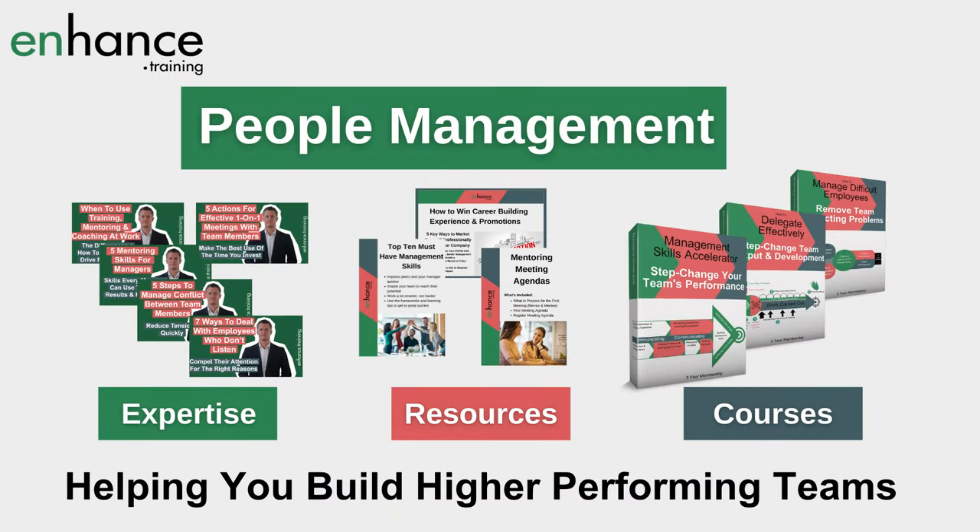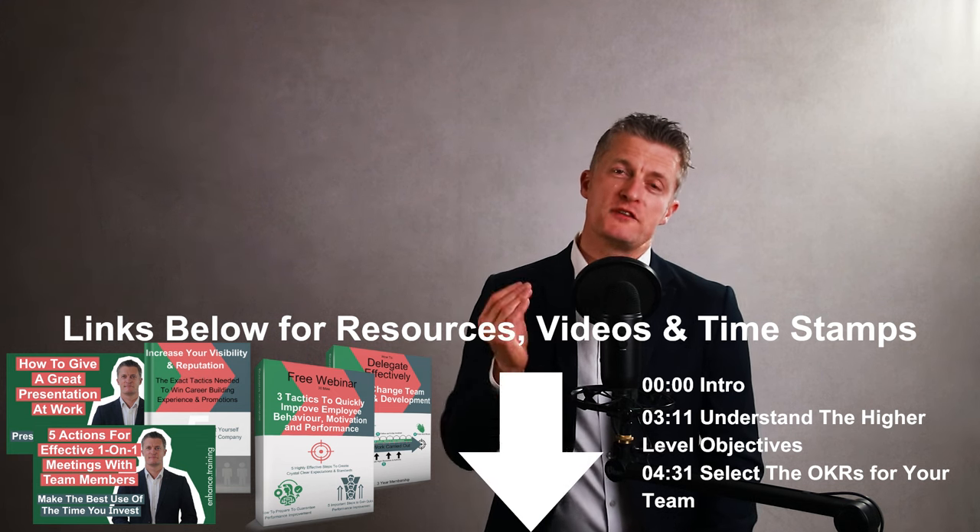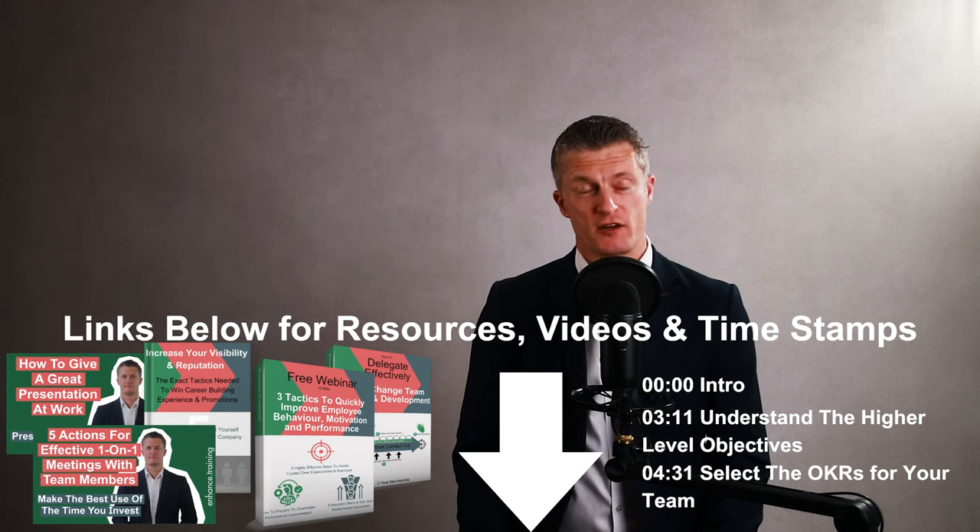My name is Jess Coles and if you're new here, Enhanced Training shares people management expertise, resources and courses teaching you how to build higher performing teams. I've included links to additional videos and resources in the description below as well as a video timestamp, so do take a look at these. If you like this video please give it a thumbs up and subscribe.